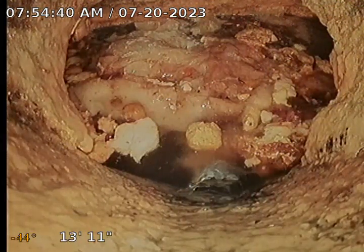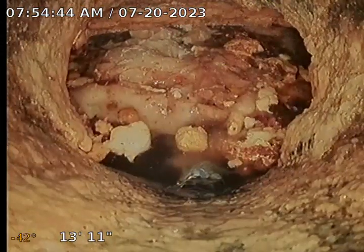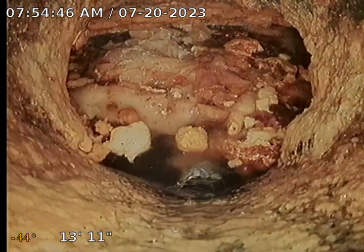Here we are on the left side of building one, and we are stopped at a blockage at just about 14 feet.